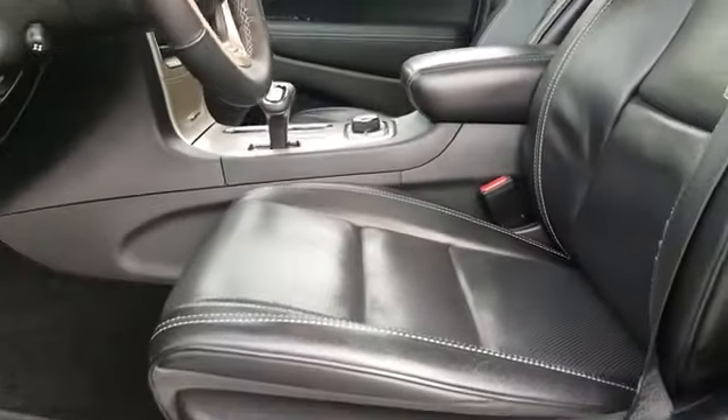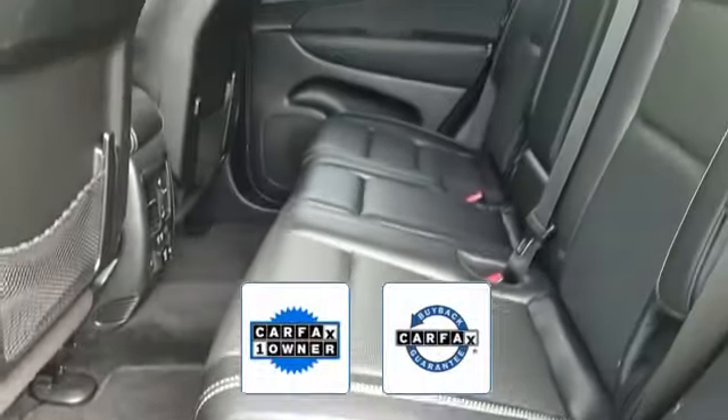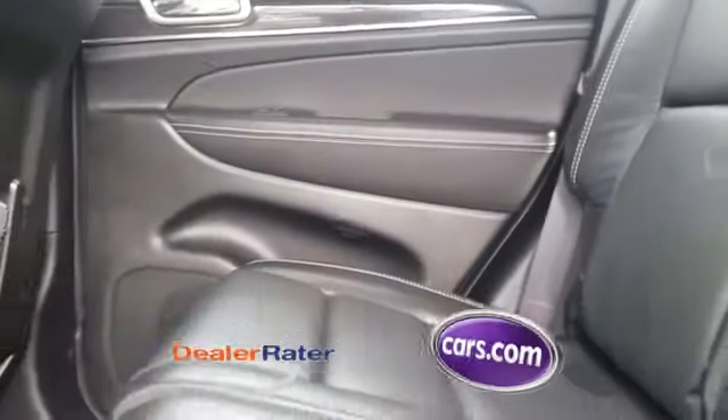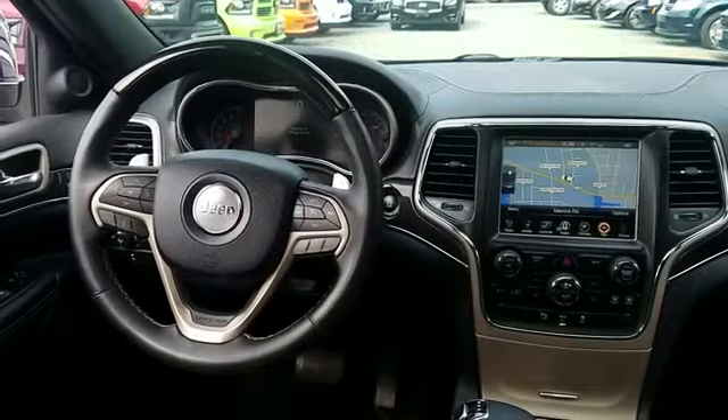Also features passenger seat adjustable lumbar support, memory seat, and cooled front seats. This is a Carfax one-owner vehicle, and this high-quality model also qualifies for the Carfax buyback guarantee.